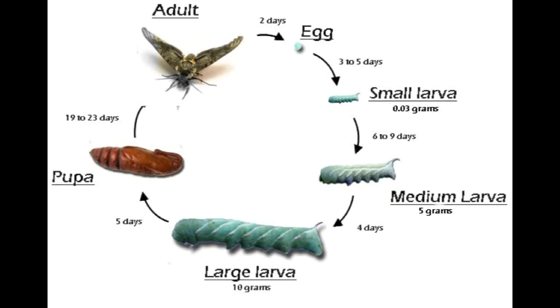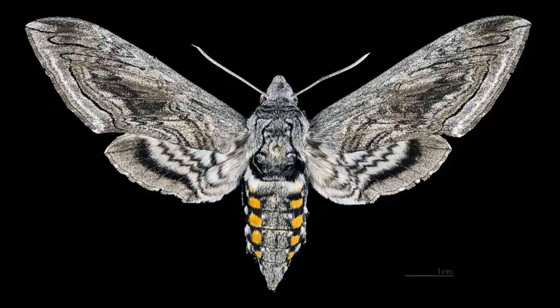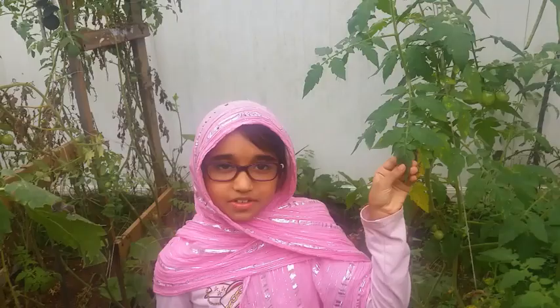Then the medium larva forms into a large larva in four days. The large larva transforms into a pupa in five days — pupa is an inactive stage. The pupa metamorphoses into an adult moth in 19 to 23 days.